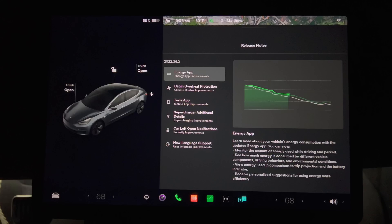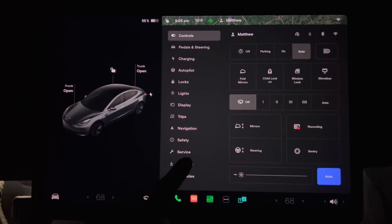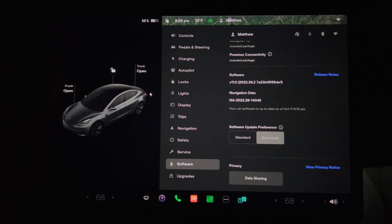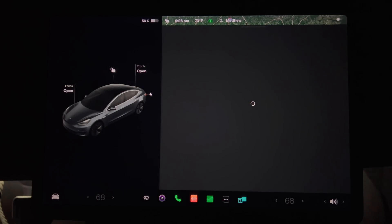As I usually do, I'll cover the first thing I see when we get the update and look at the release notes page. If you need to find it again, tap the control button, then software, and scroll down until you see the release notes button on the right side of the screen. Press it and you have a listing of the changes for this update.